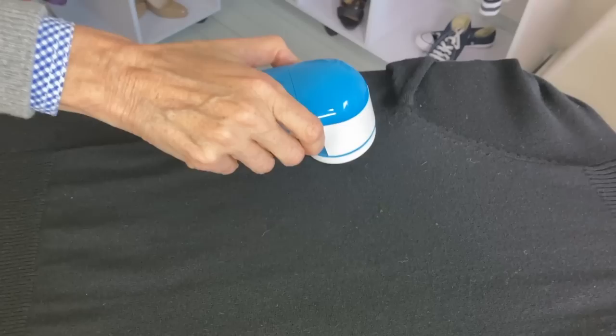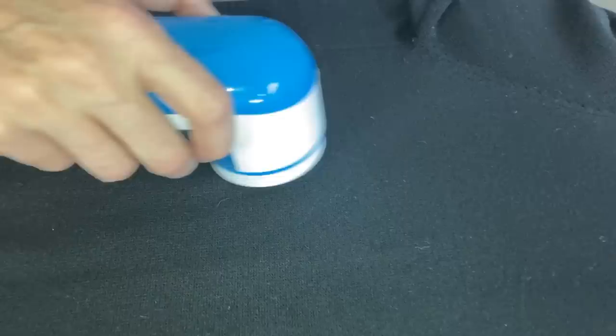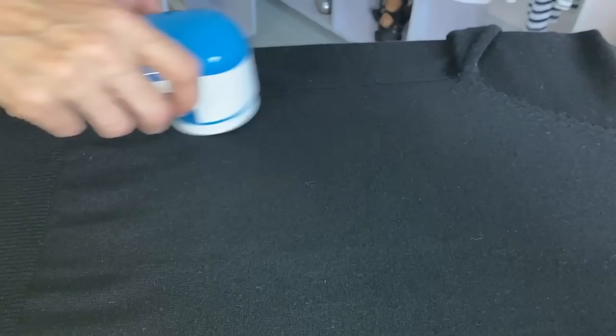The fourth item I would not be without is a lint remover. It works fantastically against the pilling and bubbling that happens on your sweaters. It is very easy to use — you just place your sweater on a flat surface like a table, turn on your little lint remover, which is a bit like a shaver, and pass it along over those bubbles. I find it quite therapeutic, and those bubbles are gone and your sweater looks brand new. I will add all the links to the items below this video — please leave a comment and tell us which are your favorites.